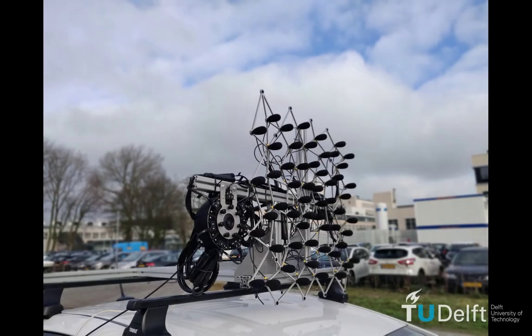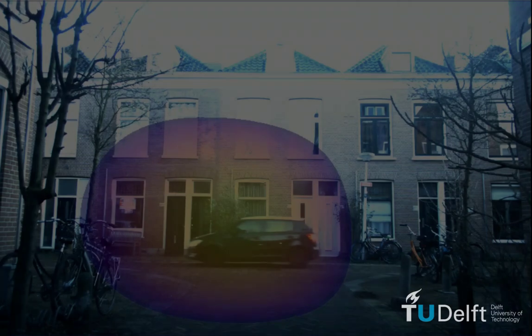We study these effects using our research vehicle, which is equipped with cameras and a prototype microphone array. With this setup, we can use standard beamforming techniques to localize and highlight the salient sound sources in the camera image.